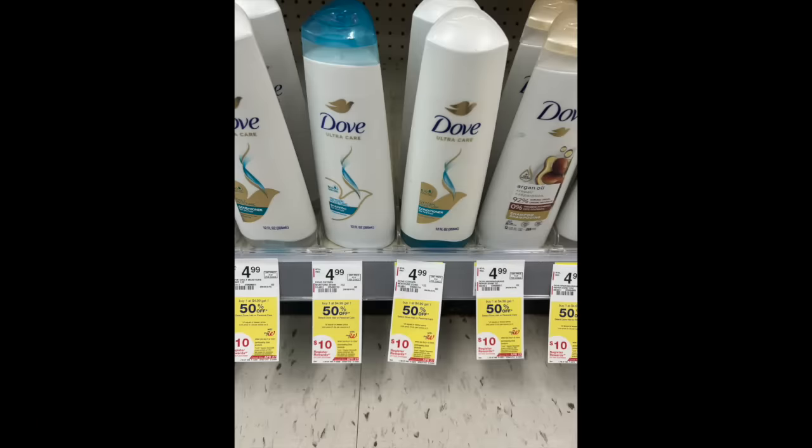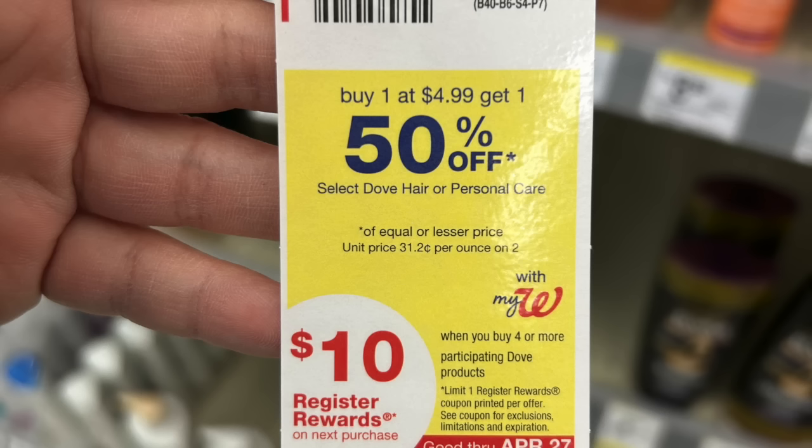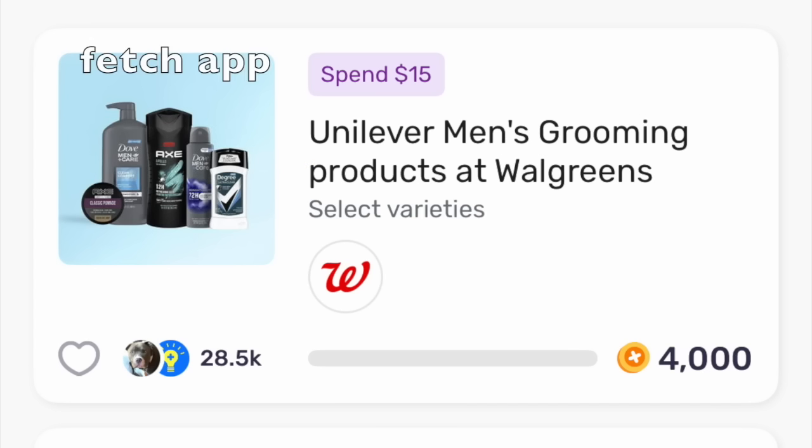A really great deal on Dove Shampoo: buy four and get back a $10 register reward. The word 'buy' is in there, so you can actually roll your Walgreens cash — spend it to earn it for this transaction. Make sure they're ringing up BOGO 50% off for you as well. The ladies' version is a little bit cheaper than the men's. Here's a closer picture of the tag if you need to see it. We also have a really great Fetch Rewards rebate of 4,000 points back when you spend $15, and the men's shampoo is part of it.